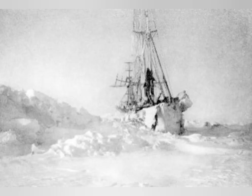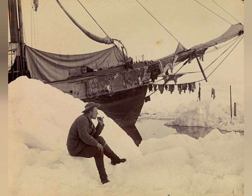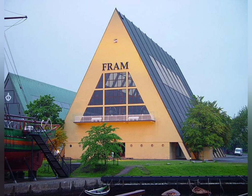Fram is thus one of the most amazing ships to have ever sailed, proving that ships can be made to sail into and be locked in the ice. Today Fram can be seen in the Fram Museum in Oslo, Norway.